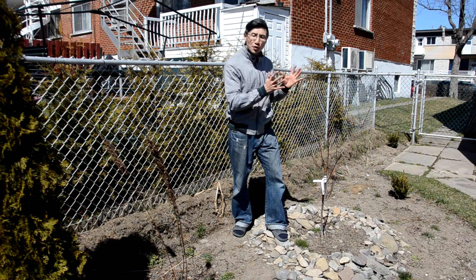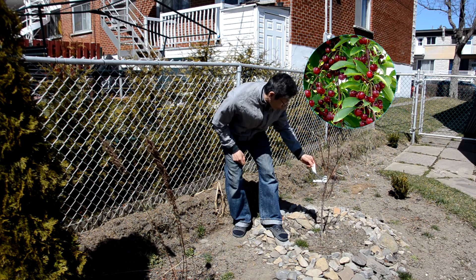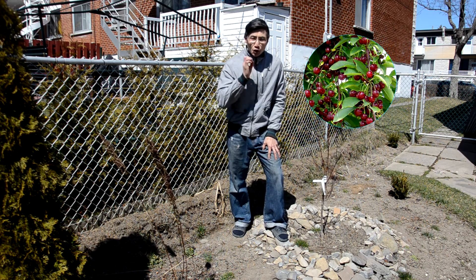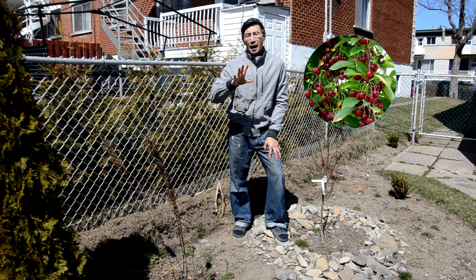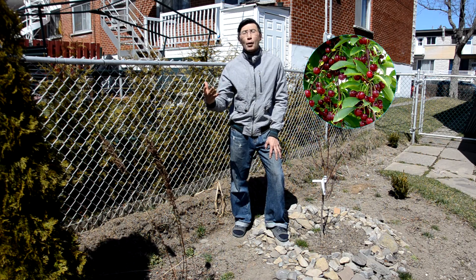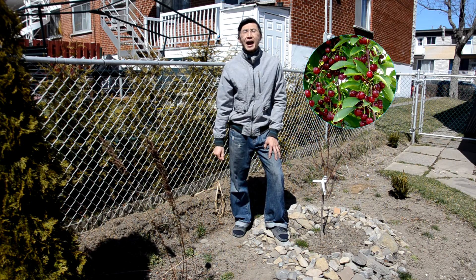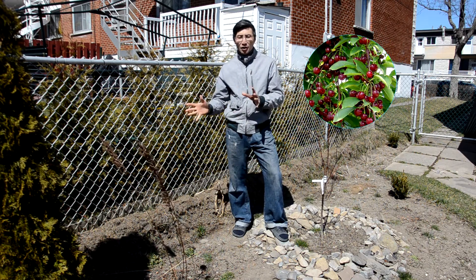I'm standing beside a cherry tree called the Romeo — it's a very sweet, dark red cherry. At my parents' house we did buy cherry trees, but those ones were more sour and were made for jams and pies. Around this cherry tree we'll be planting vegetables in containers.